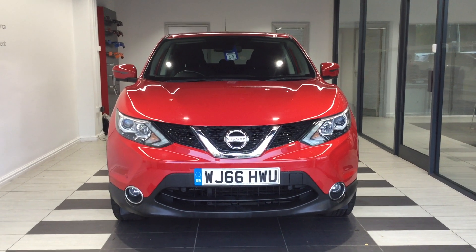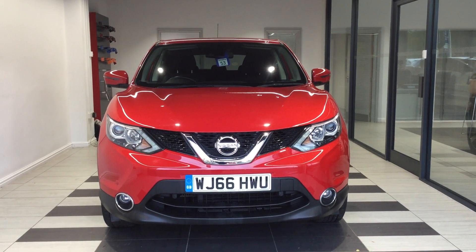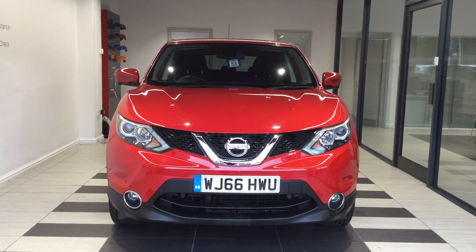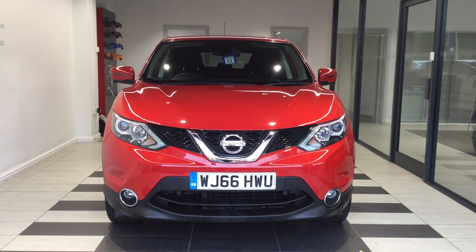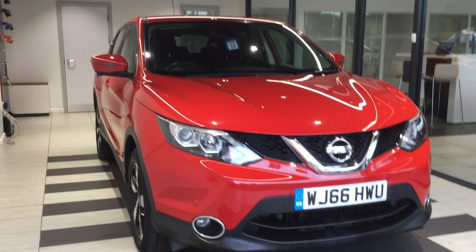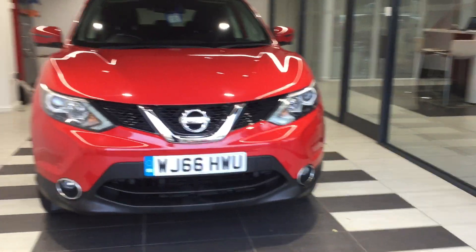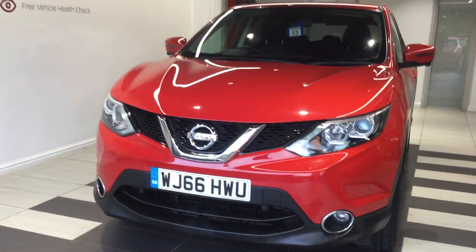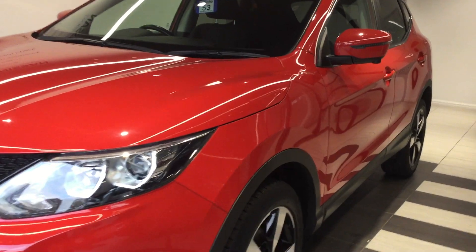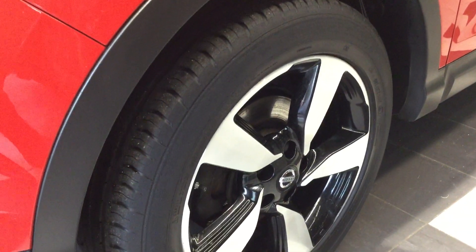Welcome to Smith's Nissan here in Peterborough. My name is Richard and today we're going to be looking at a Nissan Qashqai 1.5 DCI N Connector. Registration Whiskey Julia 66 Hotel Whiskey Uniform. We'll start by walking around the vehicle. The vehicle is in flame red. If you require any more information or you'd like a test drive, please ask for Richard on 01733 267 606 and I'll be happy to help.